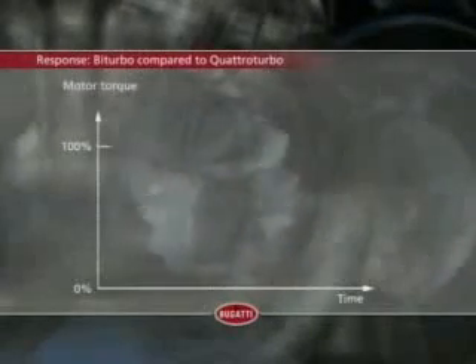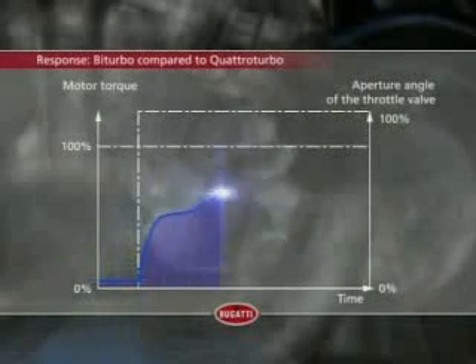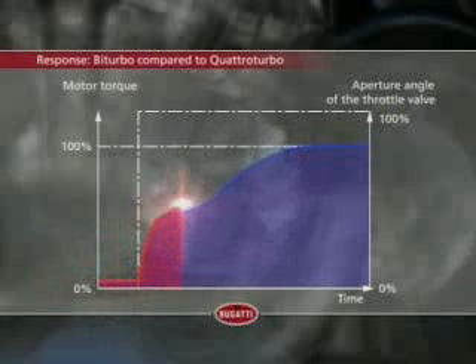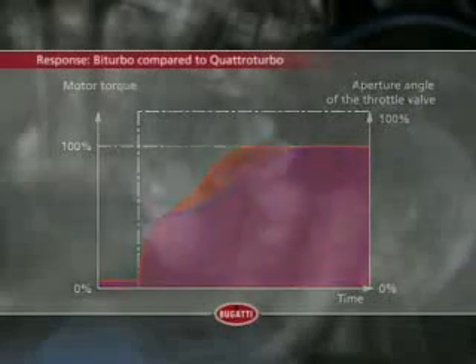Four turbo-superchargers really get the Bugatti moving. The challenge was to overcome the force of inertia — fewer but larger blowers would have led to what's known as the dreaded turbo lag. With four turbo-superchargers, however, two on each side, the response, especially at partial throttle, is optimal. The result is high torque during the entire acceleration phase. Anything else would be unacceptable for a Bugatti.